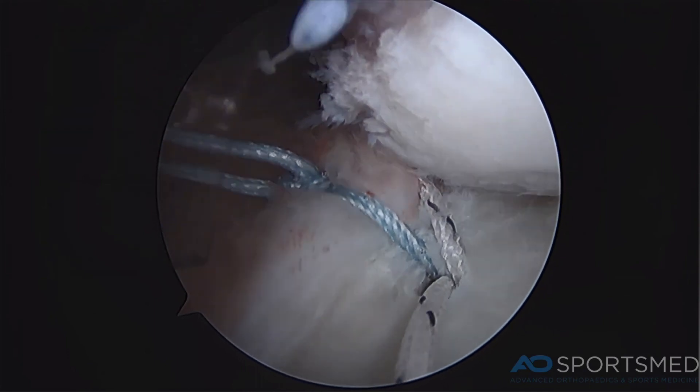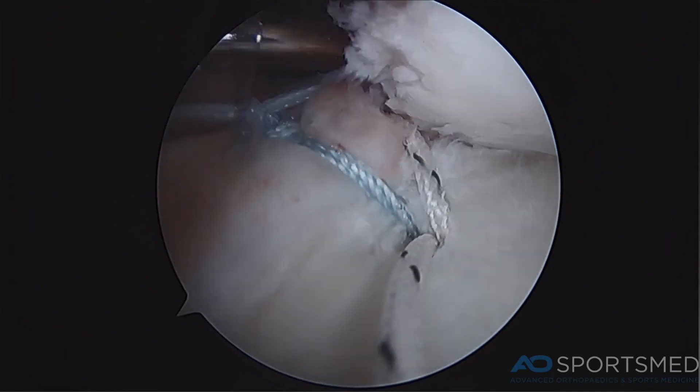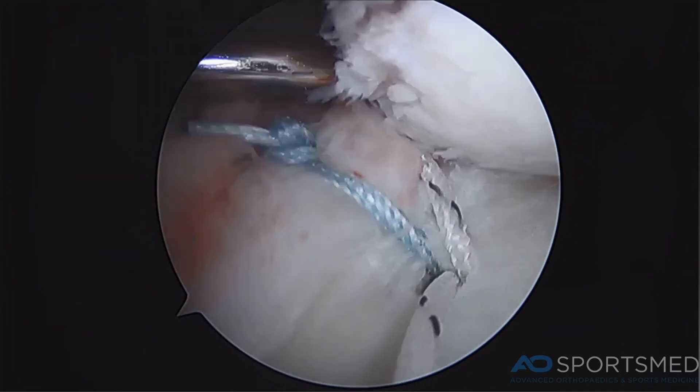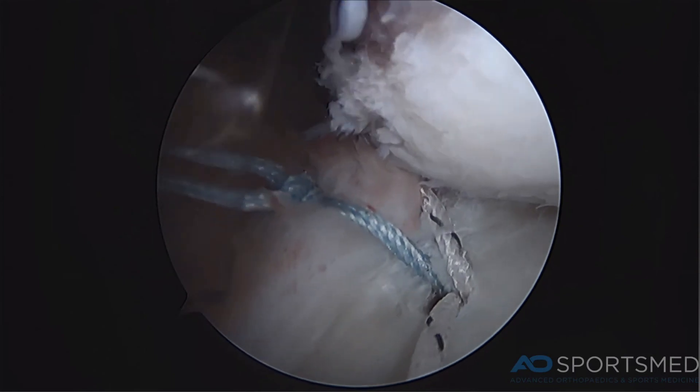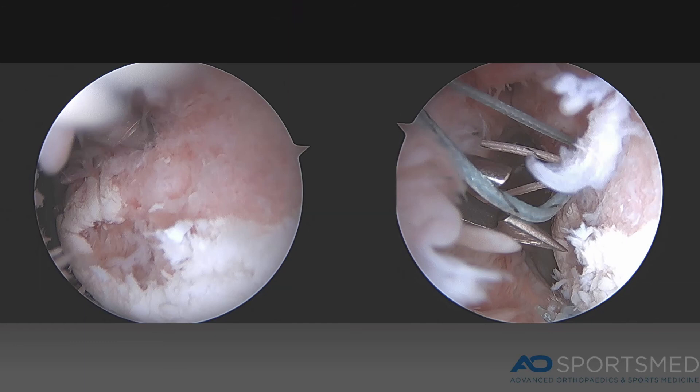This is done in a minimally invasive technique with three small incisions, an arthroscopic camera, and small instruments used to effectively perform the repair. This shows the Hill-Sachs defect, and the technique called remplissage, where a suture anchor is placed into the Hill-Sachs defect. The sutures are then passed through the infraspinatus tendon in order to fill the defect and prevent recurrent dislocation.